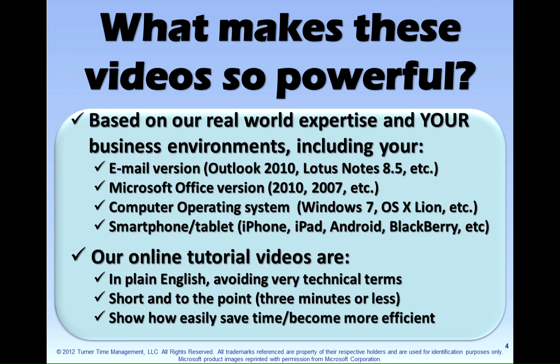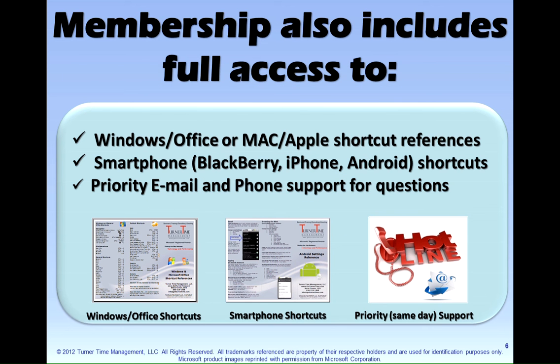Our online tutorial videos are in plain English. We avoid using very technical terms. They're short and to the point — less than three minutes — and they show how easily you can save time and become more efficient. The membership also includes full access to Windows and Office or Mac and Apple shortcut references, our smartphone shortcuts, and priority email and phone support for your questions.